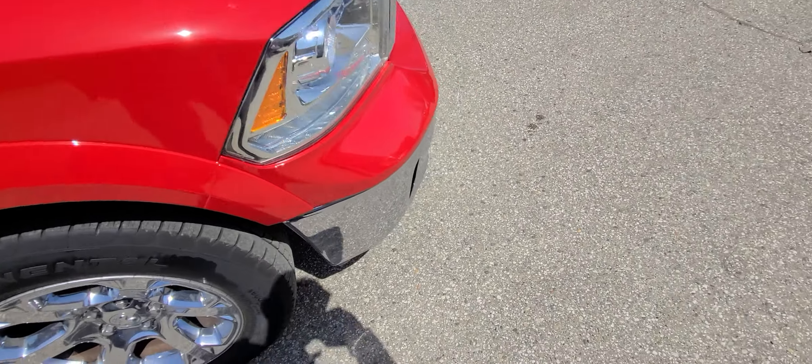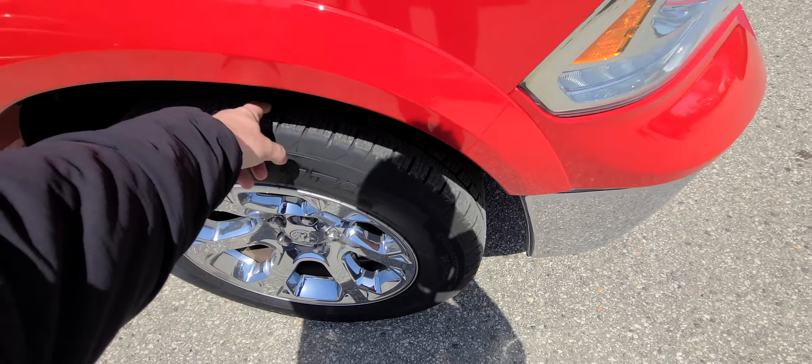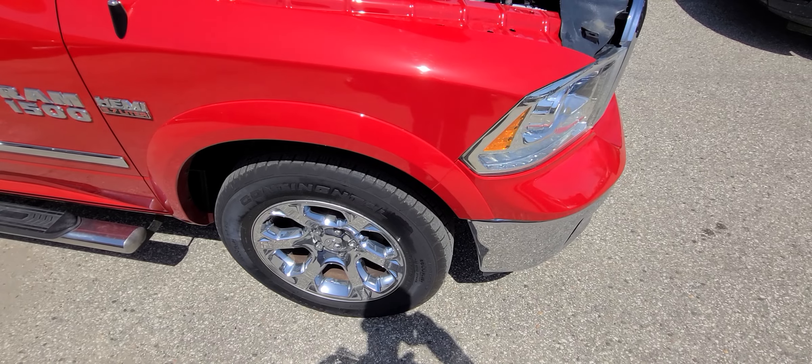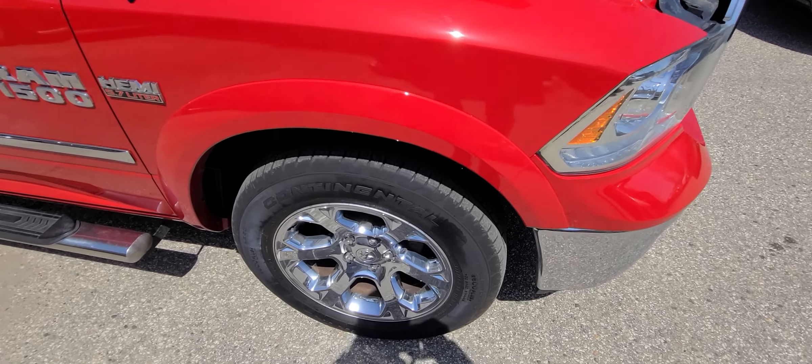We ended up replacing the front bumper cover — this part right there — replaced the rim and tire. And because we're big boys and we've been doing it for 20 years, actually over that at this point, this is what we do for a living. When we do repairs, we do not — for example — this thing had damage to the suspension.